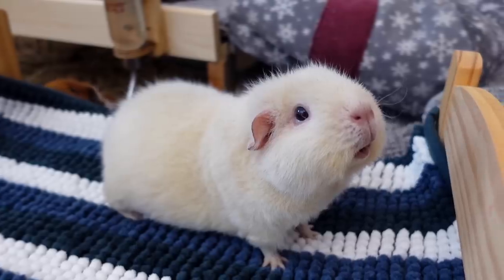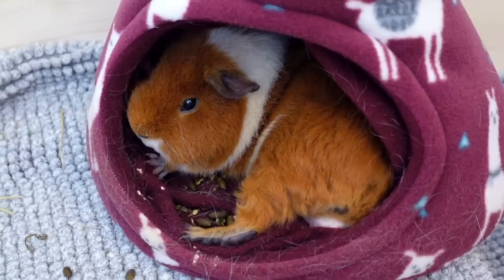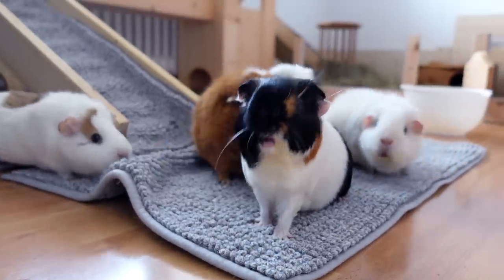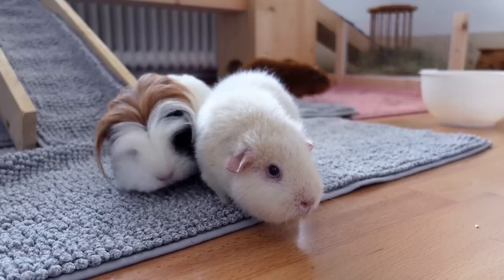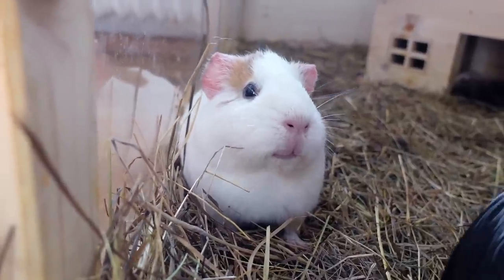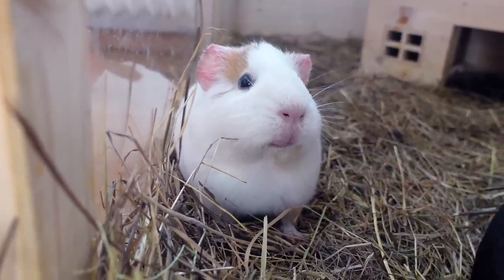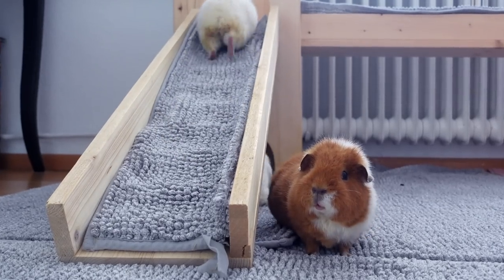Hey guys! Today's video is all about choosing the right guinea pig for you. Whether you're looking to get another piggy for your already existing herd or you're looking for your first pair of guinea pigs, choosing the right fluffball for you is very important. Guinea pigs live with you for six to eight years, so you'll be spending a lot of time together. So let's look into some factors that are very important when choosing a guinea pig.